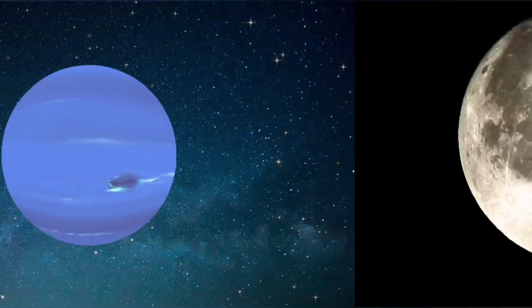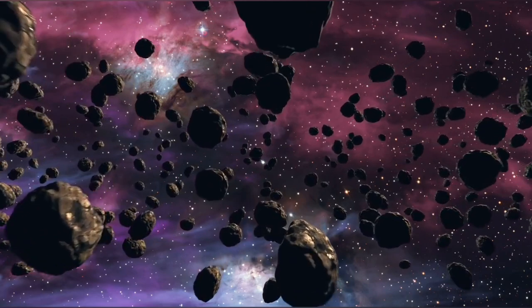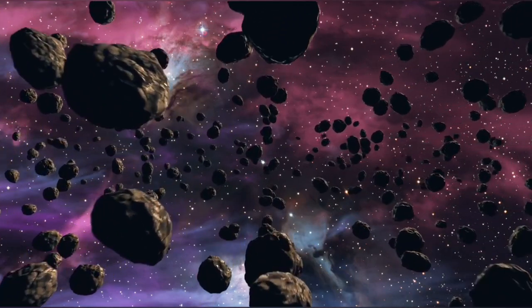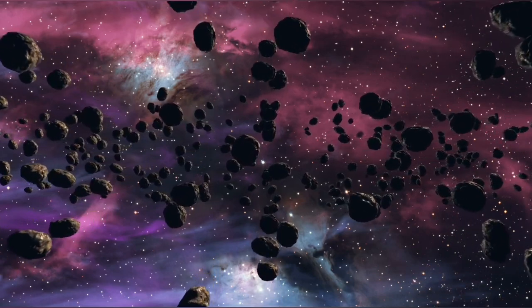Wow, wasn't that an amazing journey through our solar system? But wait, there's more. We also have moons, asteroids, comets, and so much more to explore. So, grab your telescope, and let's continue our adventure together. Until next time.